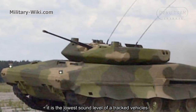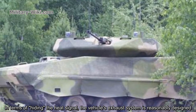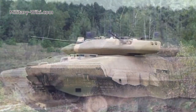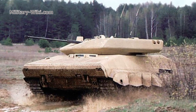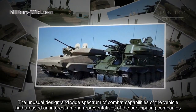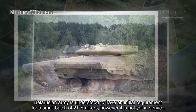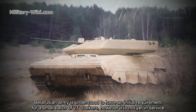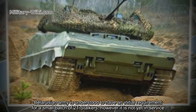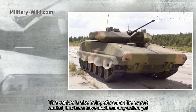The sound of the vehicle can only be heard when it runs at 60 km/h from a distance of 300 to 400 meters — the lowest sound level of any tracked vehicle. In terms of heat signature, the vehicle's exhaust system is designed so that hot air emissions can only be sensed in a very narrow range. The unusual design and wide spectrum of combat capabilities aroused interest among representatives of participating companies. The Russian army is understood to have had an initial requirement for a small batch of 2T-Stalkers; however, it is not yet in service. The vehicle is also offered on the export market, but no orders have been placed yet.